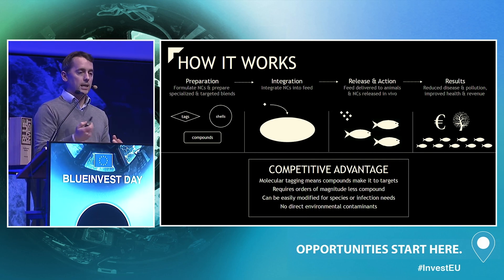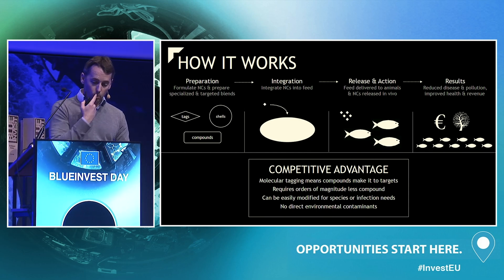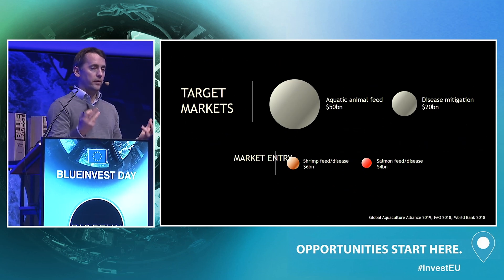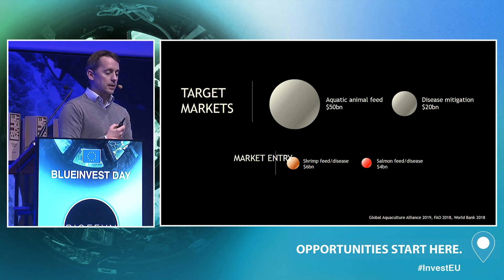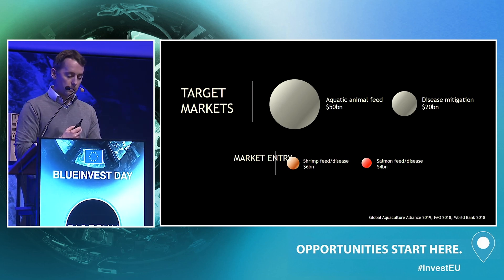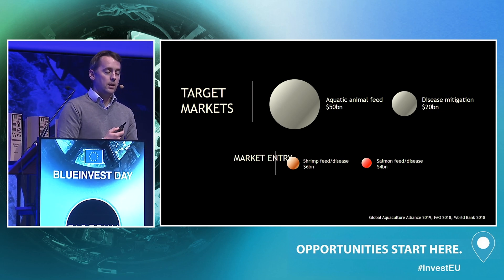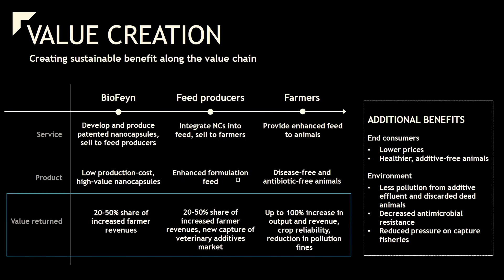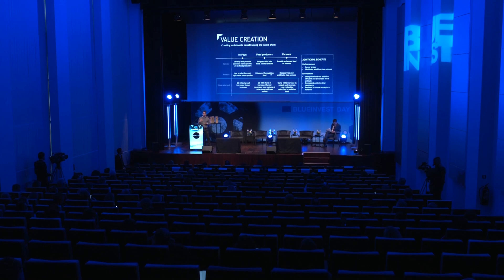Will this make money? The answer is a resounding yes. The aquatic animal feed market is about 50 billion dollars, with about 20 billion dedicated to preventing and treating disease. We're going to enter this 70 billion dollar market through shrimp — the fastest growing subsector — and salmon, which is extremely high value. We're selling advanced biotechnology with low production costs into a low-regulatory market. Our calculations estimate we can increase farmer revenues by up to 100%, with cost savings passed back to feed producers and to BioFin.